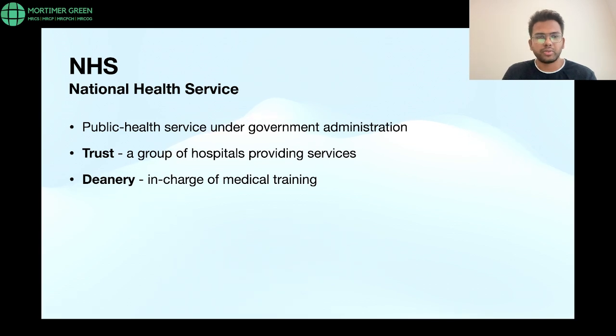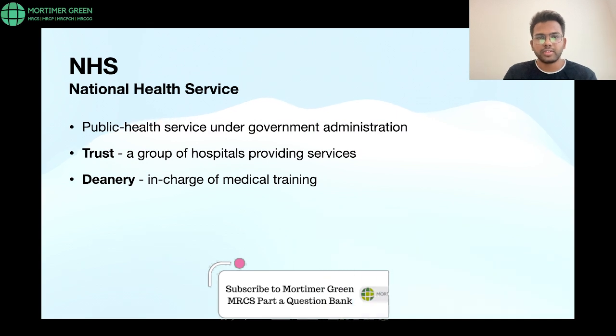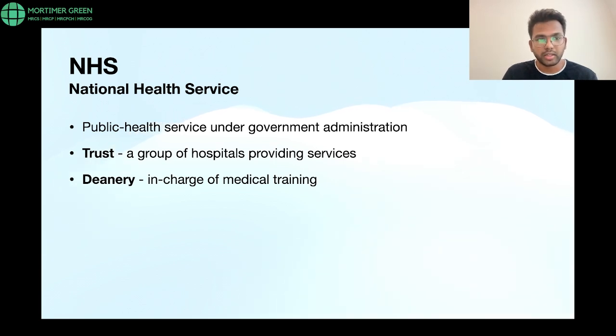Before we begin, a few words about the NHS — the National Health Service. Whenever any international graduate comes to the UK for the first time, they will work in the National Health Service, which is a public health service under government administration. A key term to know is a 'trust' — you can think of it as a group of hospitals providing services together, since multiple hospitals may share or duplicate services within a county.